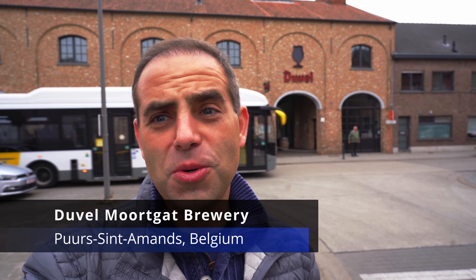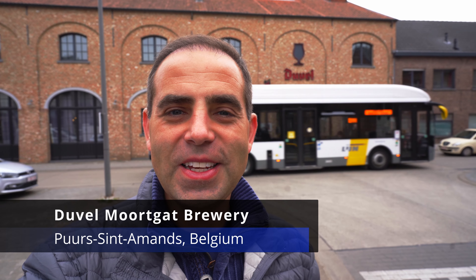Good morning! Alright, so today we are at Duvel. Duvel is a very famous brewery here in Belgium. We got about a two and a half hour tour, have a tasting, and hopefully we'll taste some delicious beers and get some swag.